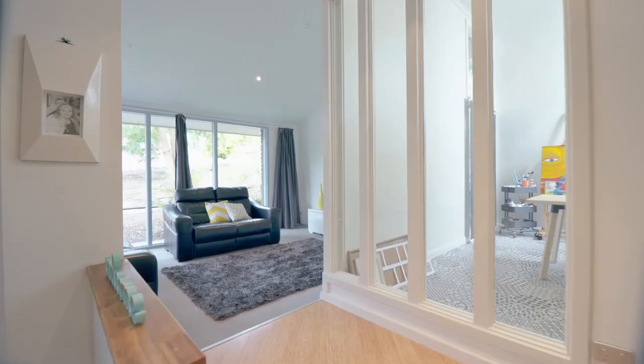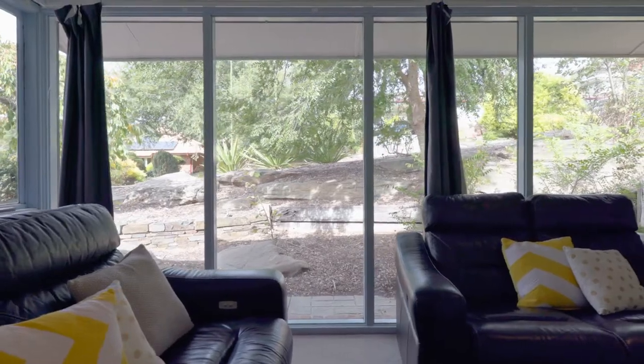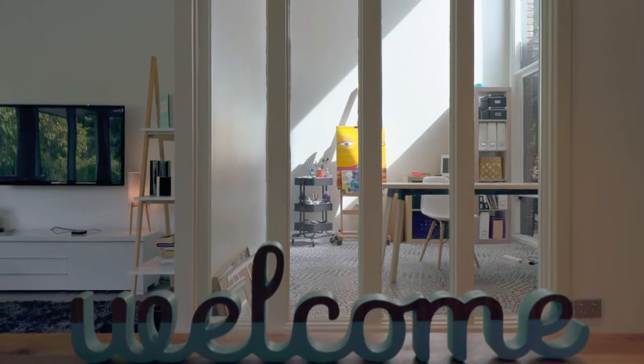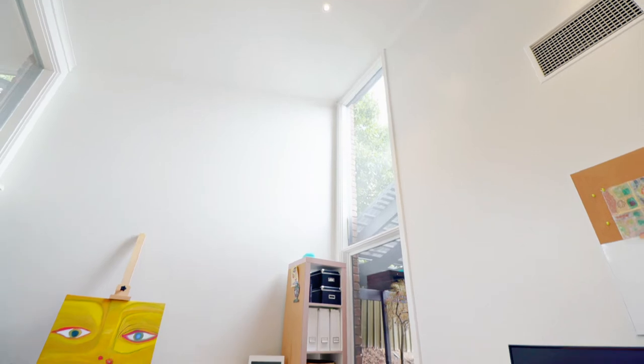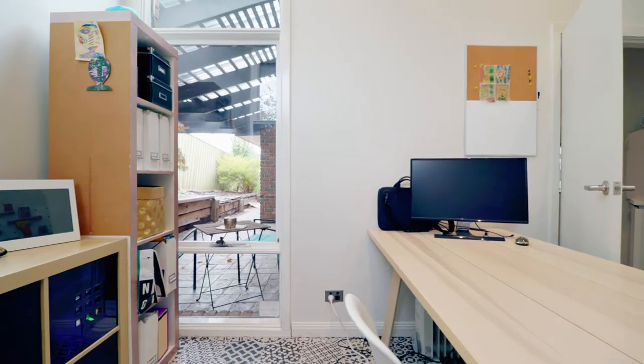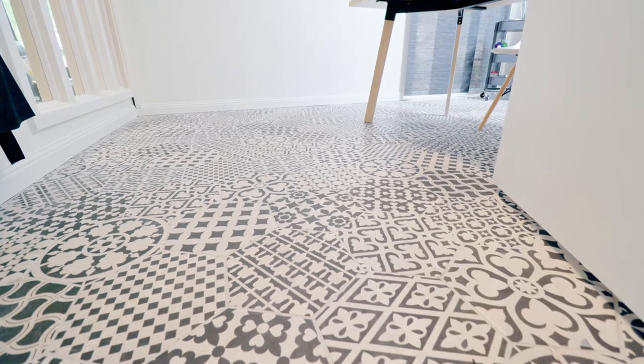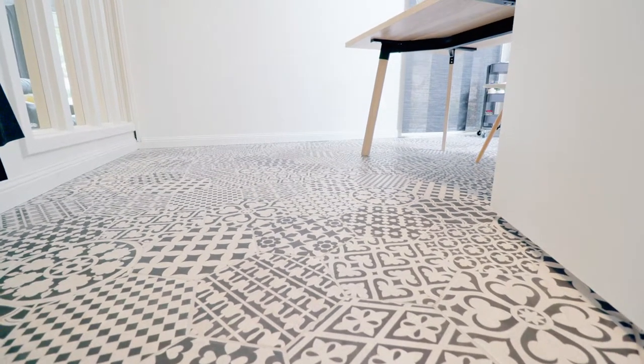There are interesting angles between the two living areas and there's a superb atrium for a studio, study or office space. The first time the current vendors came through this property they fell in love with the atrium. Being an artist, natural light has helped with her inspiration. Also the perfect spot for a home office or study. The laundry has also been updated and they have laid the stunning feature tile in the studio.